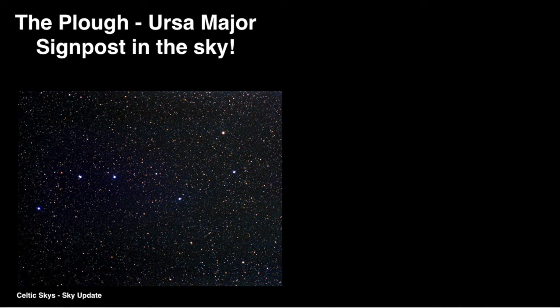Which to me look like a large question mark. But the ancients, when they linked them together, it reminded them of a plough. Not only is this one of the largest and most famous of the constellations, it's also an extremely useful constellation, because it helps us locate other areas in the sky.